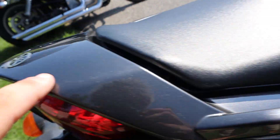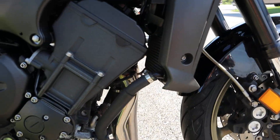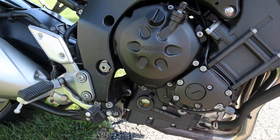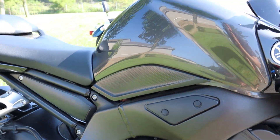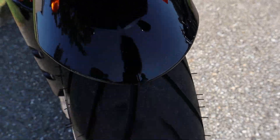It's got some little tiny scuffs here and there. Nothing on the tank. On the side here, it's got a couple of little scuffs on it. Front fender's in pretty darn good shape — two little scuffs right there.